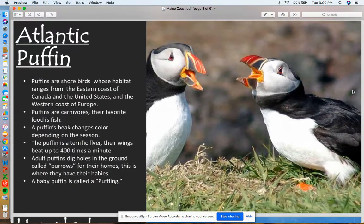Next, we're going to talk about the Atlantic Puffin. Puffins are shore birds whose habitat ranges from the eastern coast of Canada and the United States and also the western coast of Europe. Puffins are carnivores, so that means they like to eat meat — their favorite food is fish. Puffins' beaks change colors depending on the season, which is pretty cool.